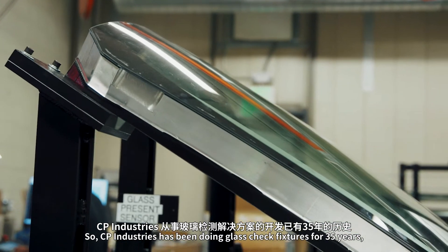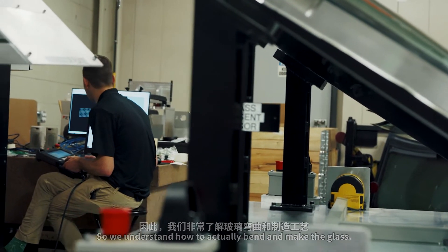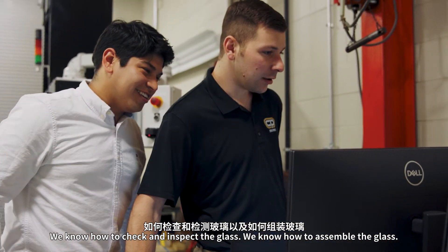CP Industries has been doing glass check fixtures for 35 years and a lot of our engineers have come from the glass makers themselves. We understand how to actually bend and make the glass. We know how to check and inspect the glass. We know how to assemble the glass.